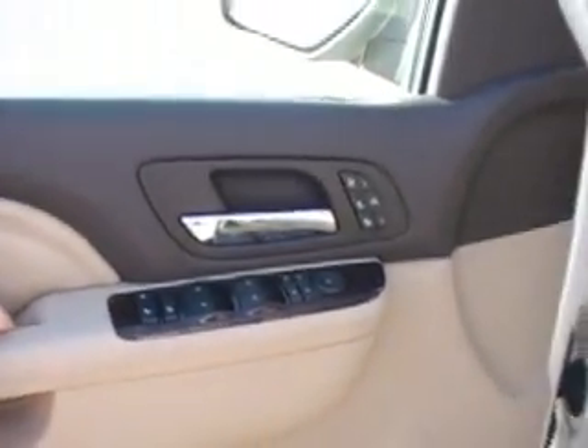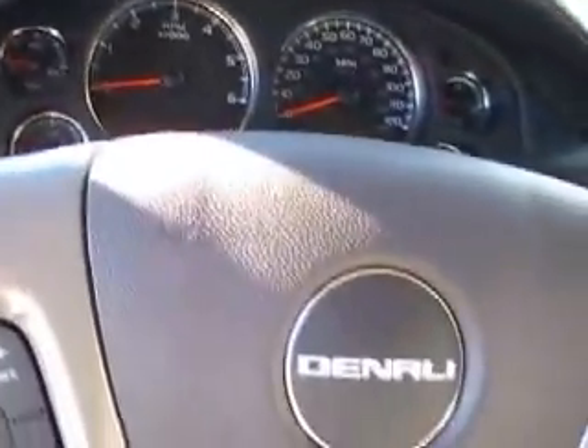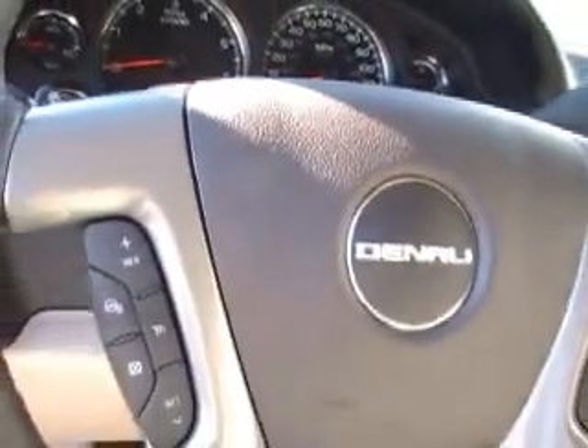This truck is equipped with a nice interior package. It's got your heated and cooled seats. All your power equipment is fully loaded. You'll be able to see that it's got the nice bucket seats, it's got the rear camera, and it's got the nice sound system with power seat.